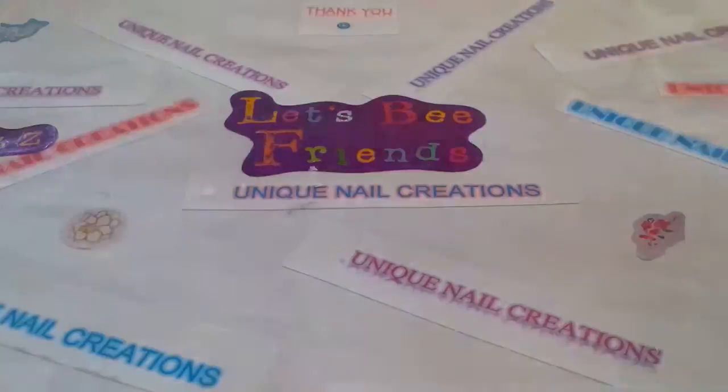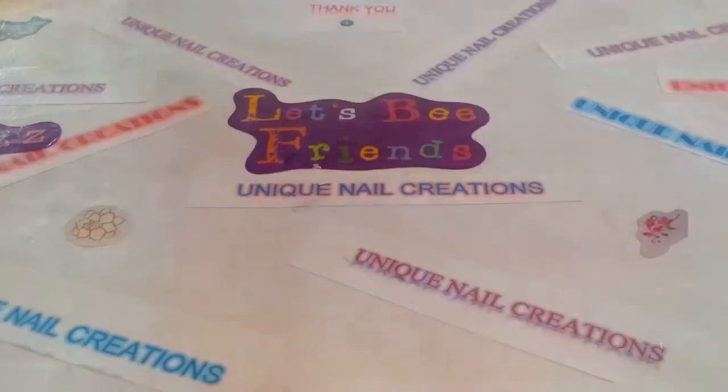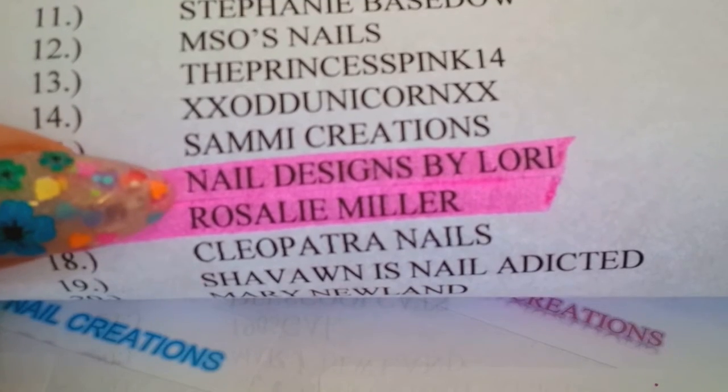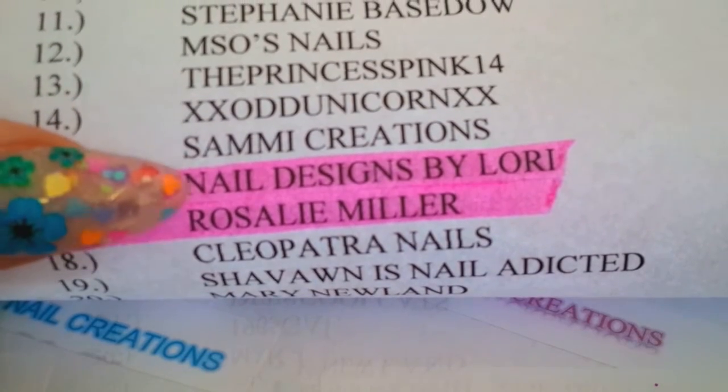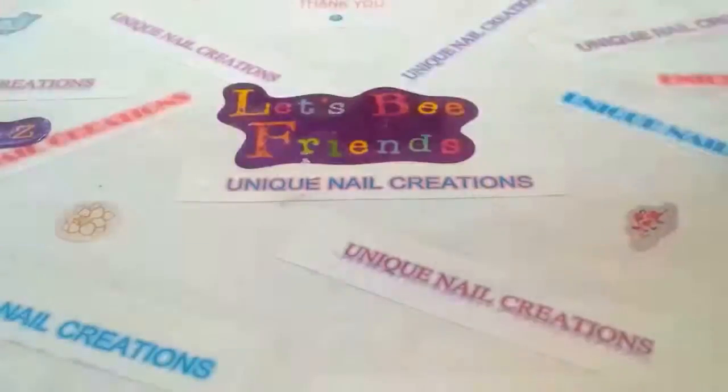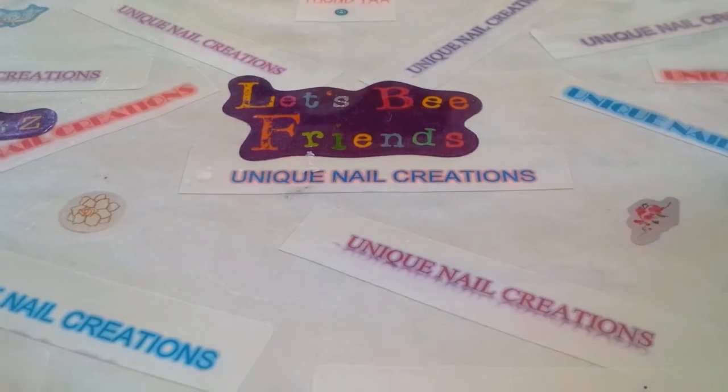This one here is from Nail Designs by Lori, and that is her YouTube channel, so definitely go check her out. She has a lot of videos. She's a nail tech, she makes mixes — she's awesome.